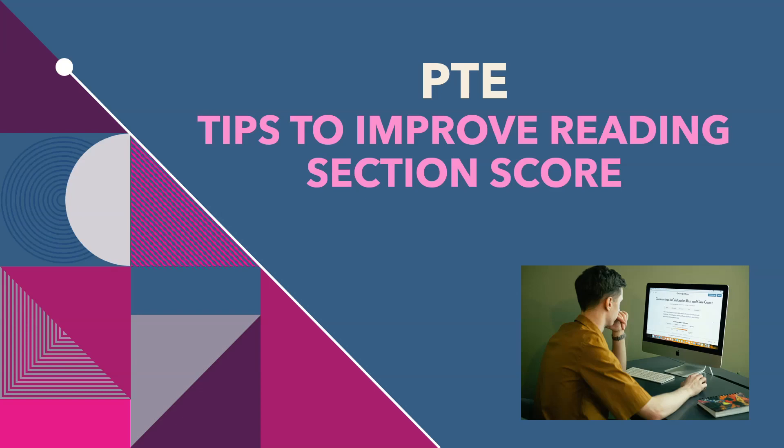Now total points are 90. If you get 38 out of 43 from other sections and 30 out of 47 from reading, then total points are 68 out of 90. You can easily get 7 bands in reading. Now I will share some important tips to improve the reading score of PTE.